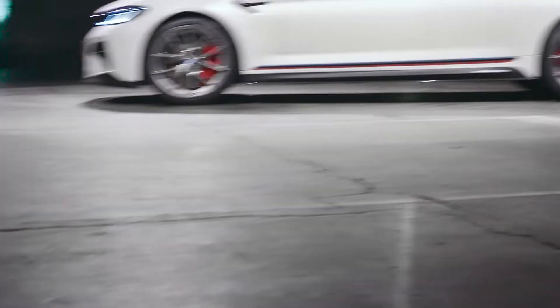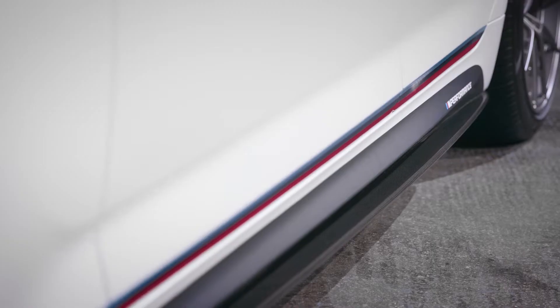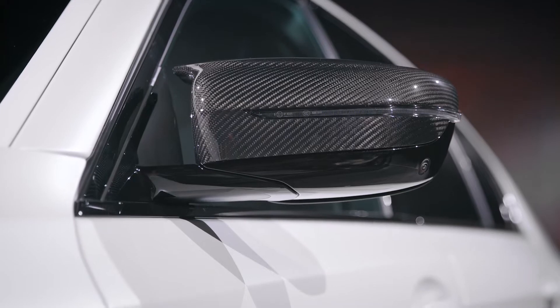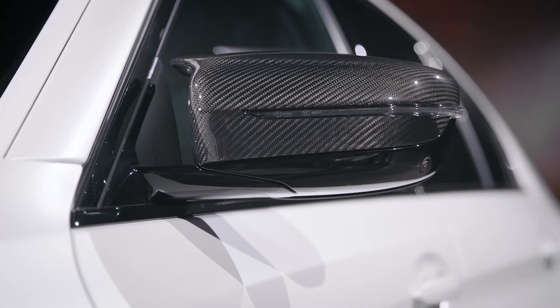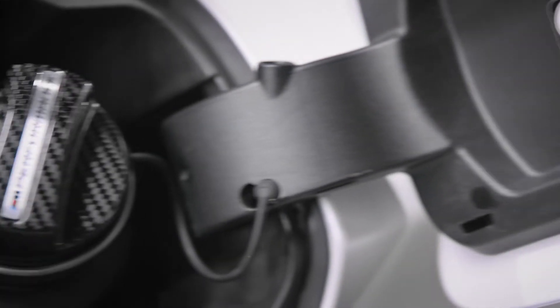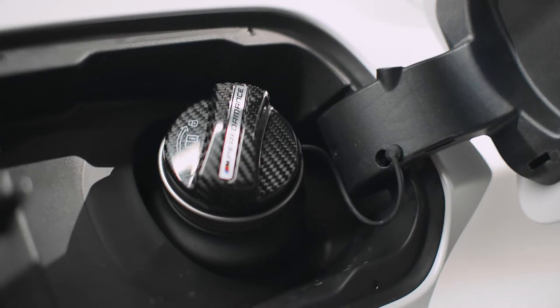Giving the side view a sportier edge are the M-Performance side skirt films and side skirt attachments in carbon fiber, which make the BMW M5 look even bolder. In addition, the mirror caps also shine in carbon fiber, as well as the air breather sidebars. The fuel filler cap also comes in carbon fiber, which is super easy to mount.